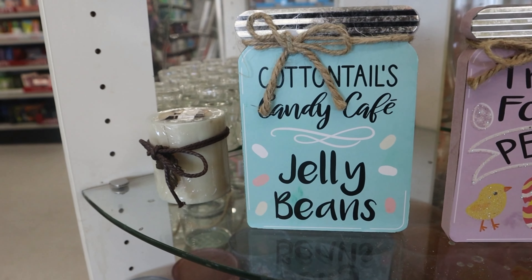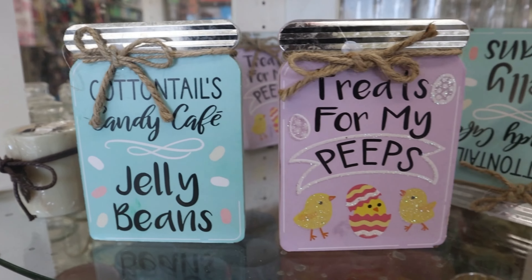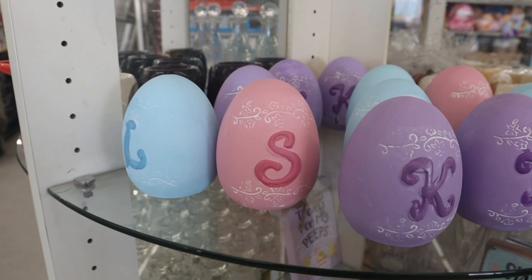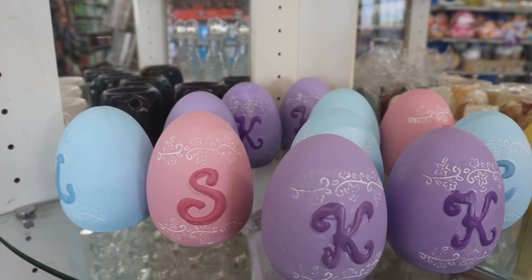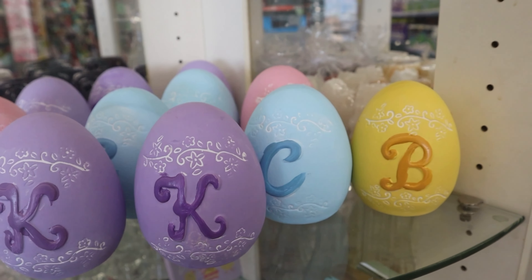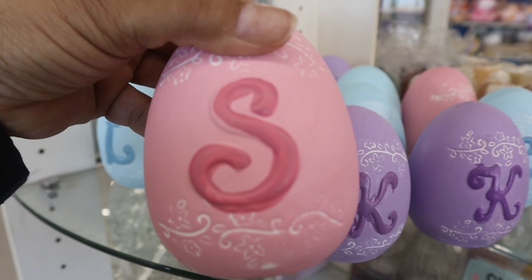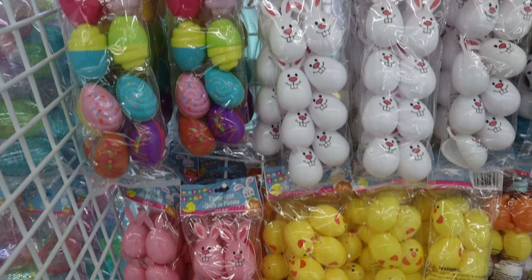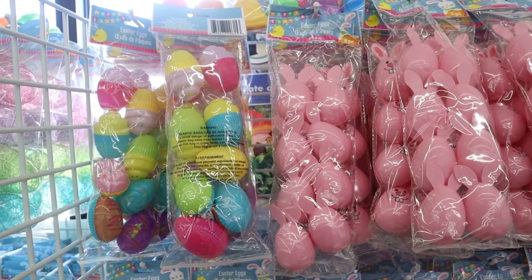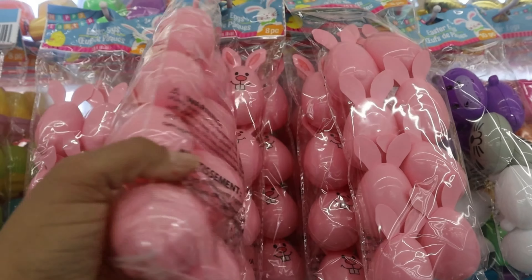I really like these for a coffee bar, so cute. They also had these super cute eggs with initials on them — you guys know this is my initial and it's so cute, I love it.